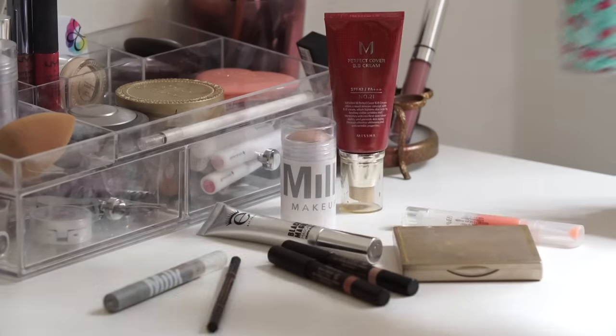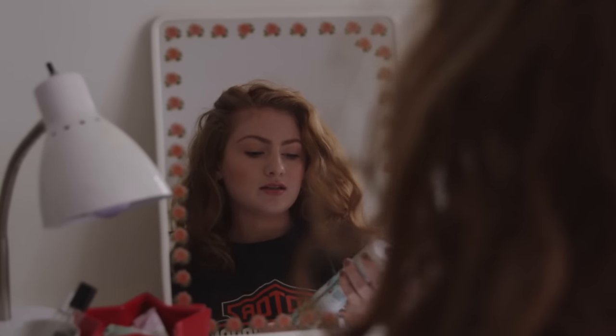Now that my makeup is pretty much set I am gonna move on to my hair. I'm very low maintenance when it comes to my hair, so I love to use the Batiste dry shampoo. I just apply a little bit of this to my roots just to soak up any oils.